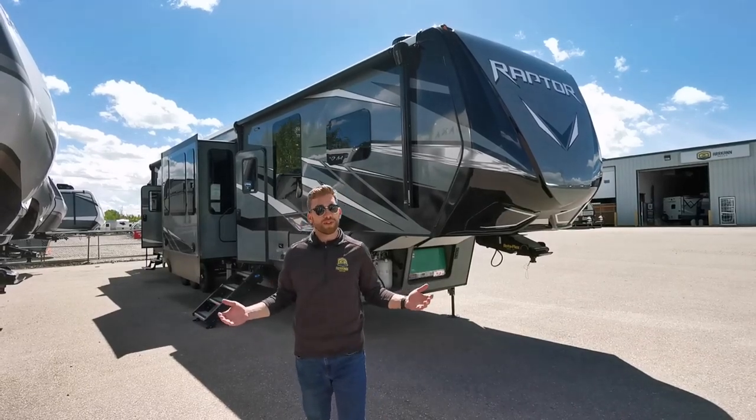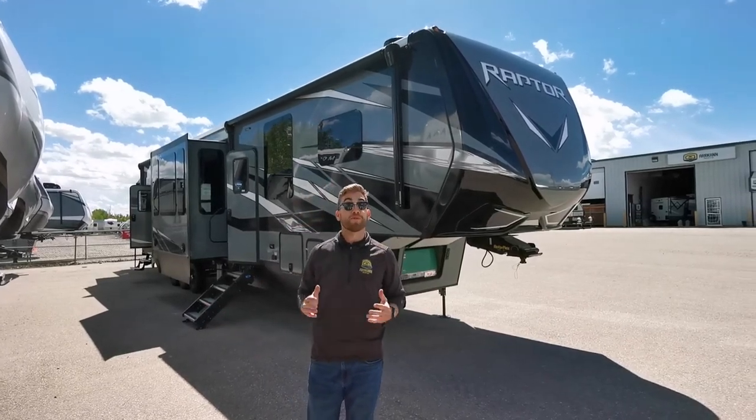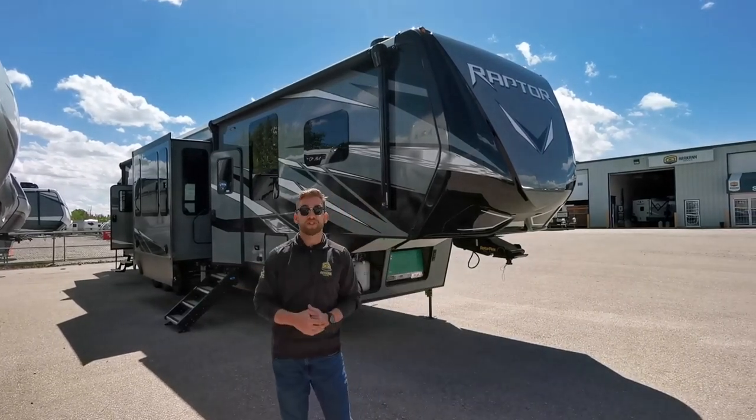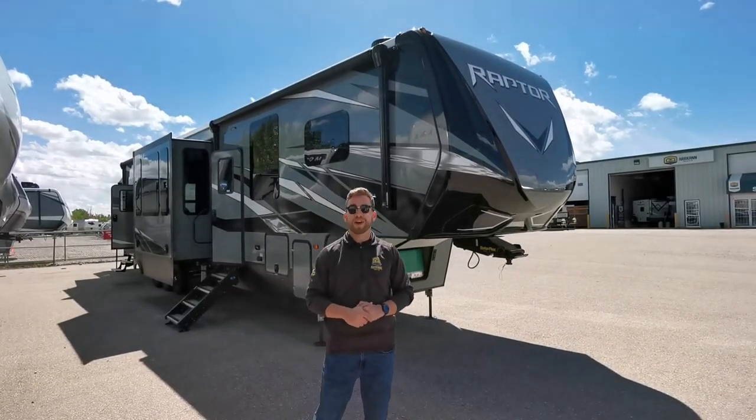Welcome back guys. Today I want to show you through the 2020 Keystone Raptor 415 toy hauler. This toy hauler is 44 feet long, weighing in at just over 15,000 pounds dry.